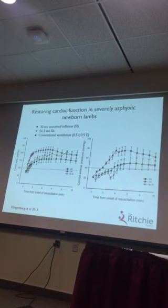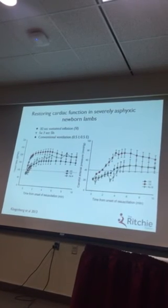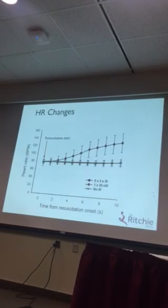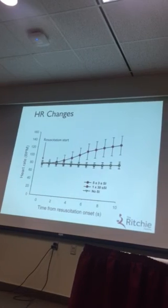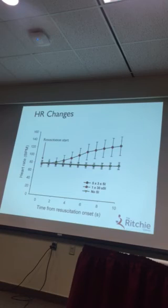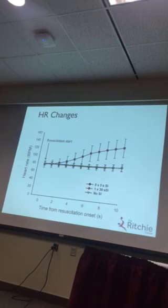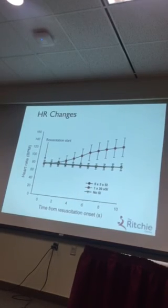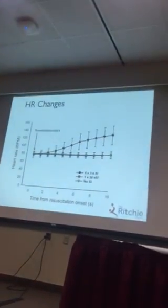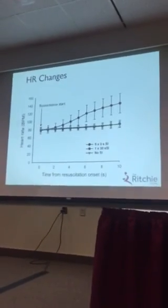What we were very interested in is that if you look at the actual heart rate response, we were getting a response in heart rate after only four seconds of initiating the sustained inflation — which is really quite dramatic. We thought, well, perhaps this is more about venous return, because it's probably too quick to get an increase in oxygenation into the myocardium to stimulate the heart rate response.